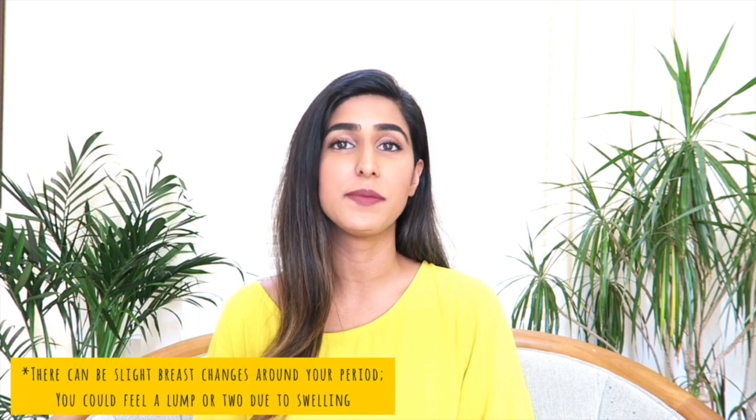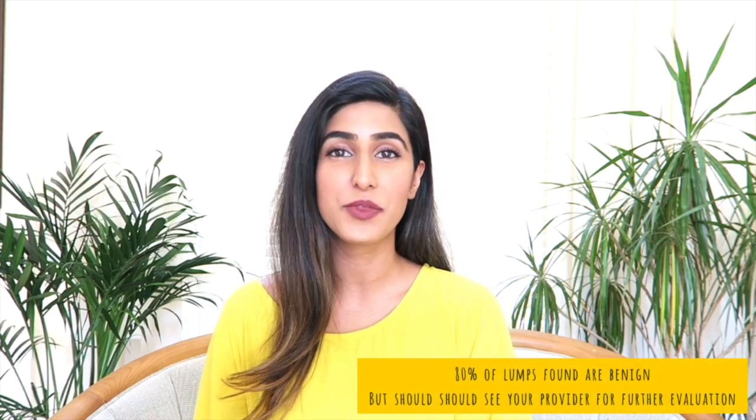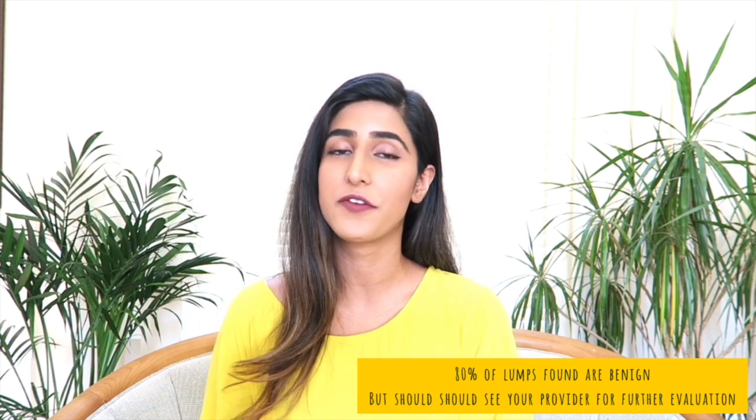Remember that around your period, there can be slight breast changes — you could feel a soft lump or two due to swelling. And if you do find a lump or notice something unusual, don't panic, as about 80% of lumps found are benign or not cancerous. But do see your provider for further evaluation. It's best to do your BSE at the end of your monthly period when your breasts aren't super sensitive or tender. Ideally, pick one day of the month that you'll do your monthly BSE and stick to it.